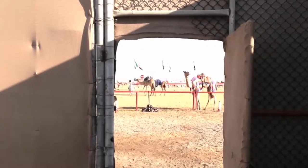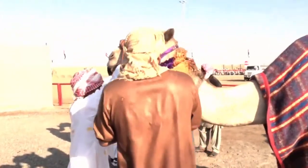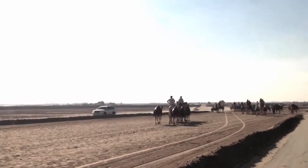Afterward, the camels who finish first, second, and third receive the traditional honor of having their necks coated in a fragrant saffron glaze before everyone — robots included — heads home. From the Al-Wakba Racetrack in Abu Dhabi, I'm Sam Borden.